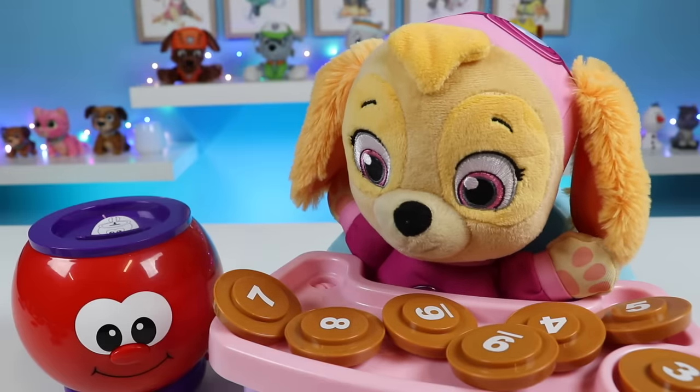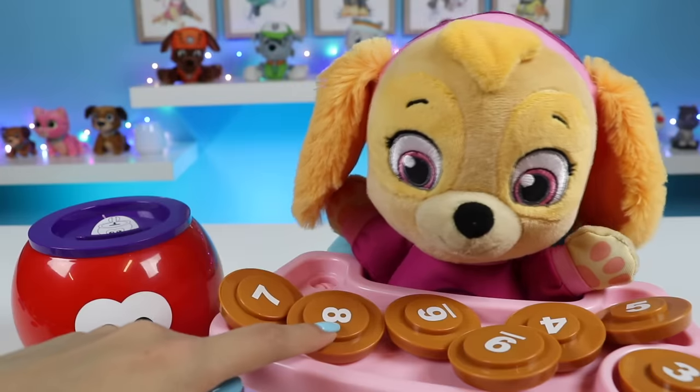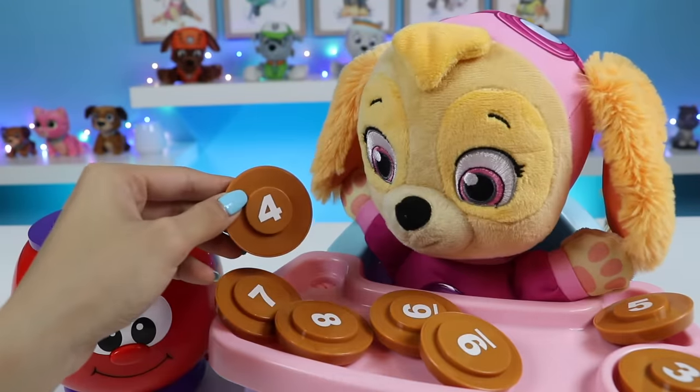Can you find the number four? Is it this one, Skye? No. How about this one? No, that's not right. This one? No. This one then? Yeah, that's the one. Excellent. This is the number four.